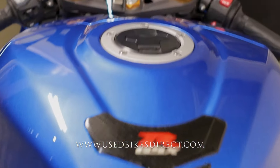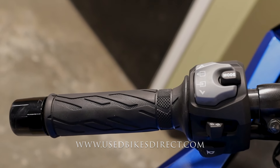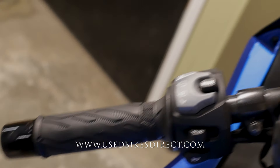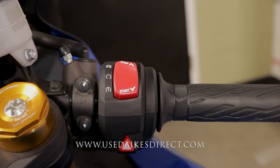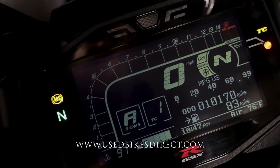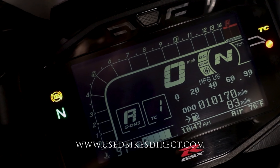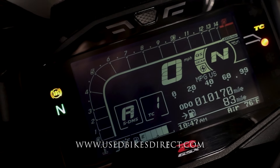Climbing up top, we'll take a look at the controls and display. Starting on the left-hand side, where you have the usual headlight, turn signal, and horn, as well as your mode and menu select buttons, while the right side has a starter integrated into the kill switch with the four-way flashers on your knee. Flip it on the key and the full digital display comes to life, keeping track of everything — speedometer, tach, ride mode, traction, etc. What we want to see today is that odometer at the bottom right: 10,170.